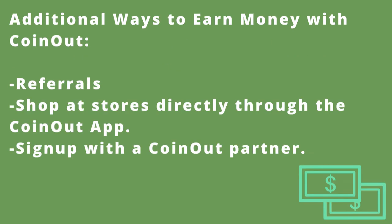One of the great things I like with CoinOut is that there are many ways to make money with this app. Another way is through their referral program — if you refer any friends or viewers or whomever, you can earn money that way. You can also make purchases at eBay, Walmart, Groupon, or other companies through the app to earn money, or join one of CoinOut's partners through the app to earn money as well.